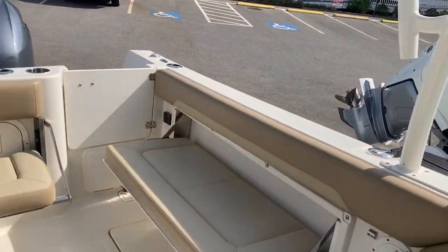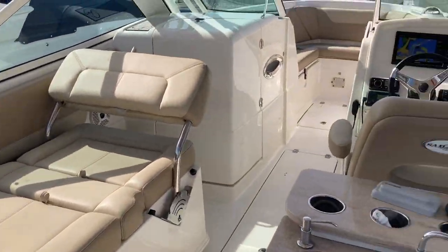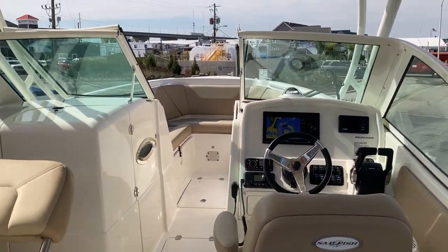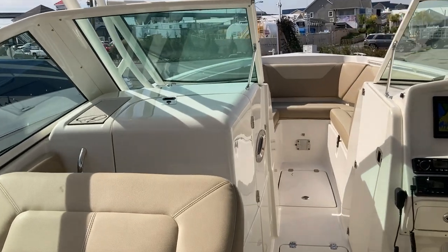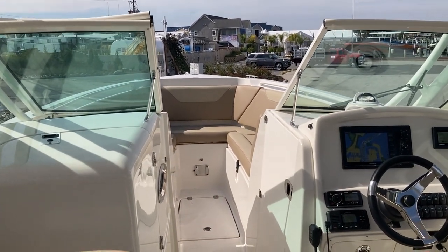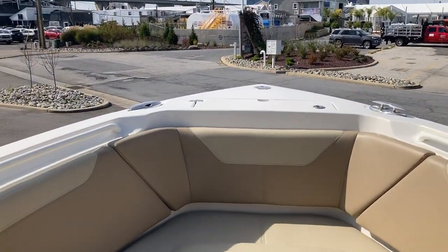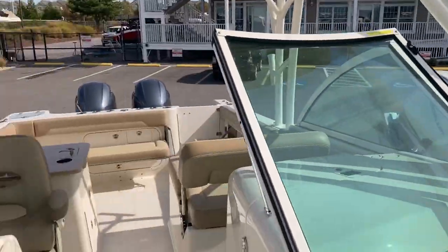I'm going to go ahead and convert this port side to make it a lounger — very, very versatile boat. I ran this boat out with a client and was very happy with the way it runs. Give me a shout — my name is Chris Whitman of MarineMax Maryland, and this 2018 Sailfish 275 dual console is ready for a new forever home. Thanks!